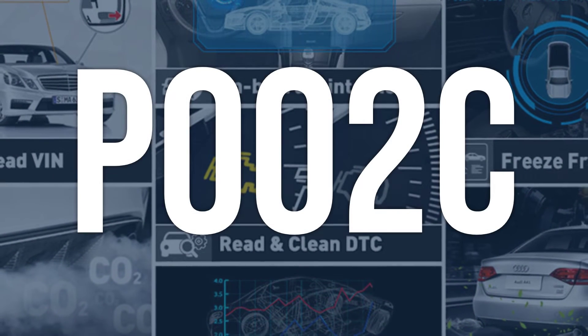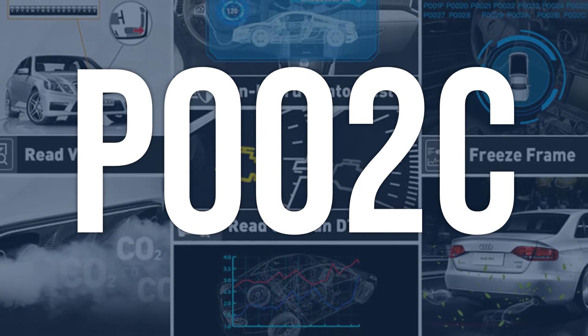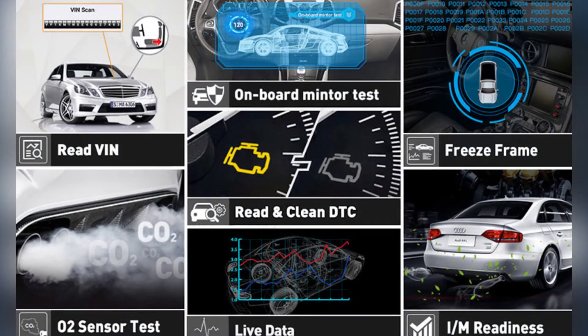OBD2 fault code P002C means that the engine control module is detecting a high voltage condition in the B-B camshaft profile control circuit, which can lead to decreased engine performance.